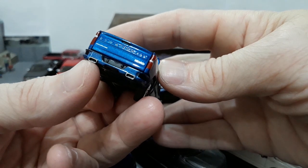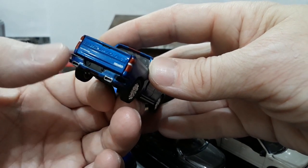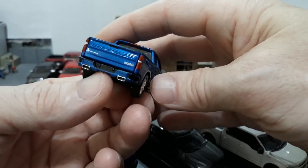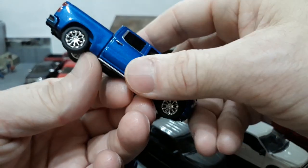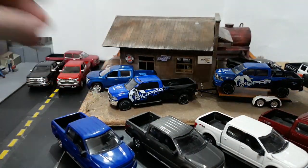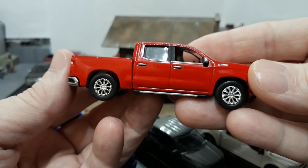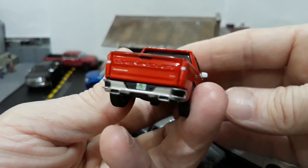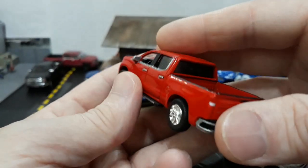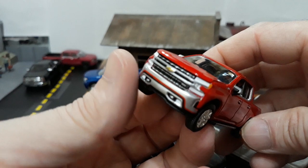Somebody made a meme - it was kind of funny - the exhaust tips on these look like USB ports. They had a bumper sticker that said HDMI 1 and HDMI 2 over each exhaust tip. It was kind of funny because they do look like USB ports, these exhaust tips on the new Chevys. Now the red version of this truck looks really good in bright red. This one says LTZ Z71 on the plate - pretty nice looking truck.